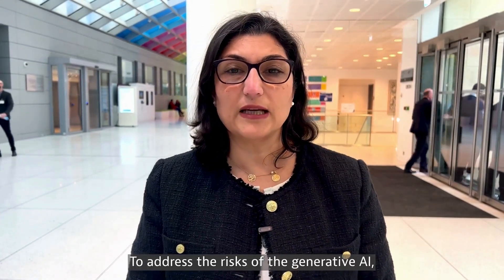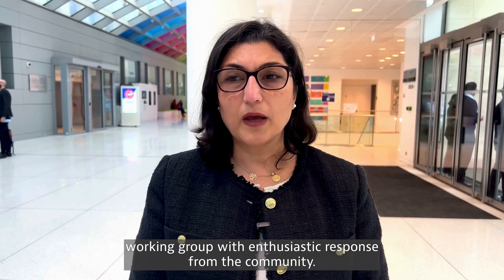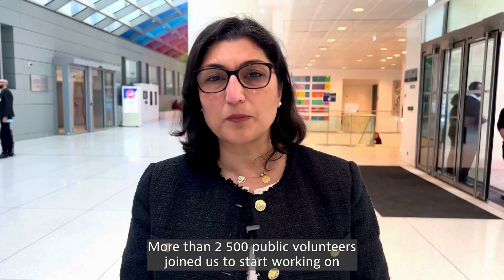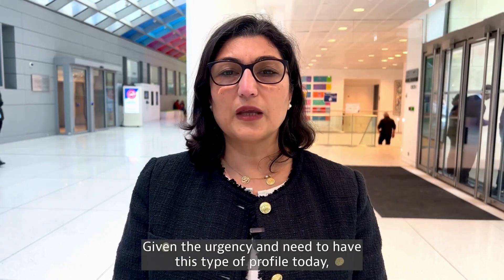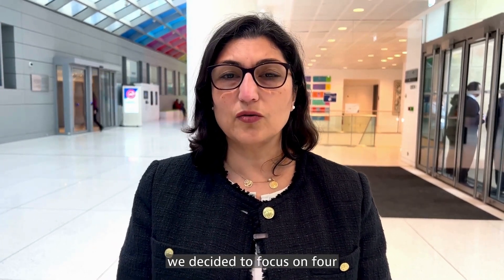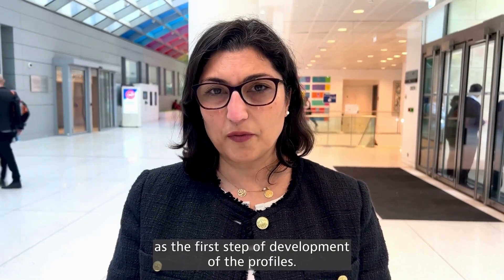To address the risks of generative AI, NIST launched a generative AI public working group at the end of June, with enthusiastic response from the community. More than 2,500 public volunteers joined us to start working on development of a cross-sector profile of the AIRMF for generative AI. Given the urgency and need, we decided to focus on four sets of guidelines as the first step of developing those profiles.